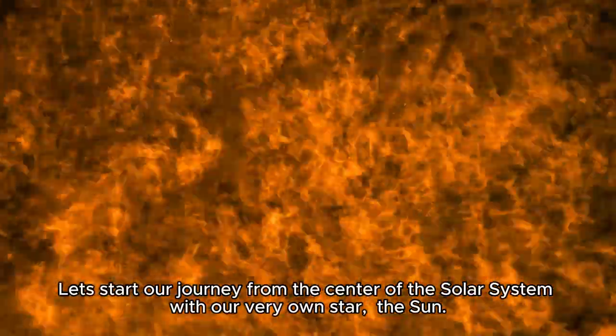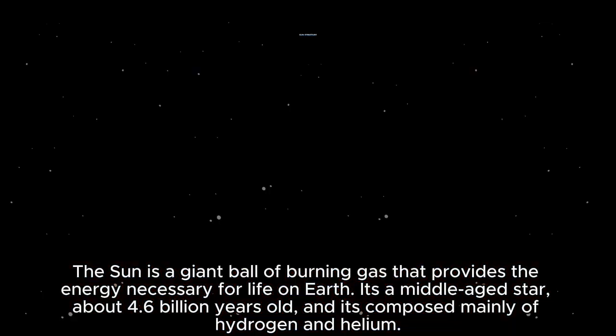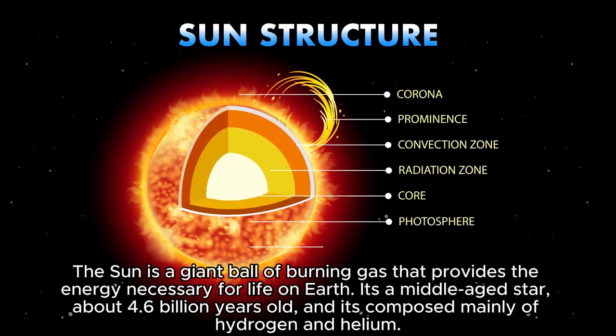Let's start our journey from the center with our very own star, the sun. The sun is a giant ball of burning gas that provides the energy necessary for life on Earth. It's a middle-aged star, about 4.6 billion years old, and it's composed mainly of hydrogen and helium.